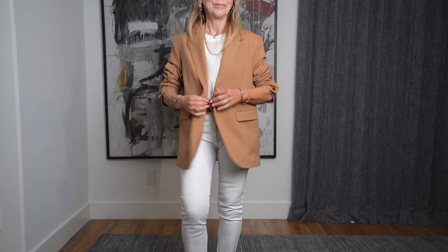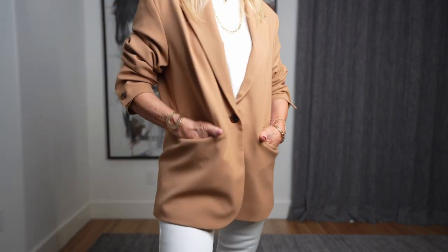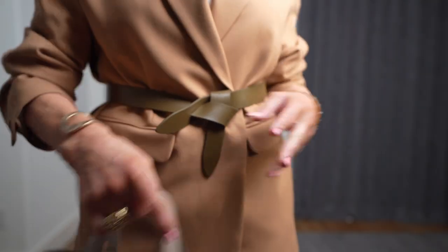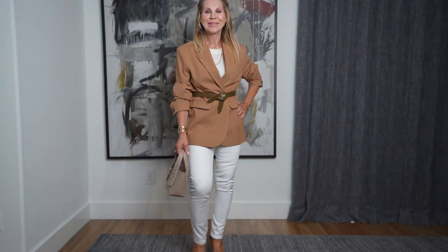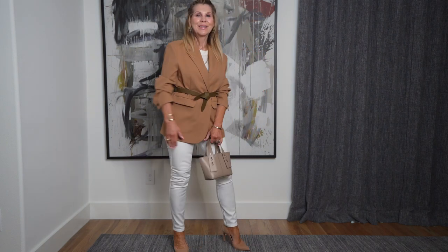One of my all-time favorite looks is brown with white. I think it's so classy. This oversized brown blazer is super cool — it gives you that modern feel. You can also take the same blazer, put a belt with it, and it makes it a very classic look. So it's not really trendy at all when you belt it. This blazer really will take you from having that modern edge to being something super classic.